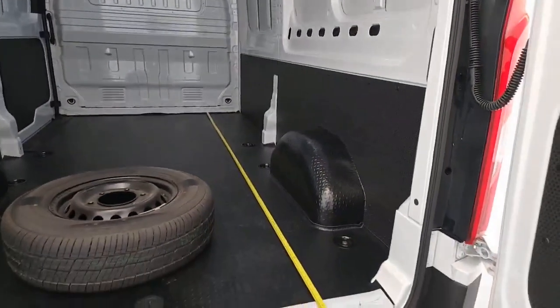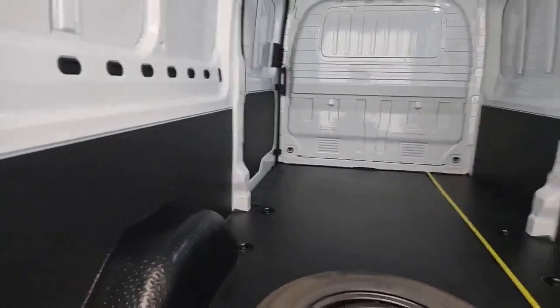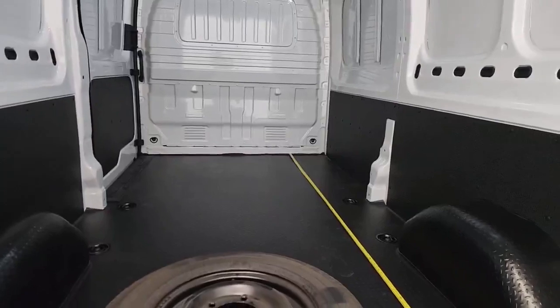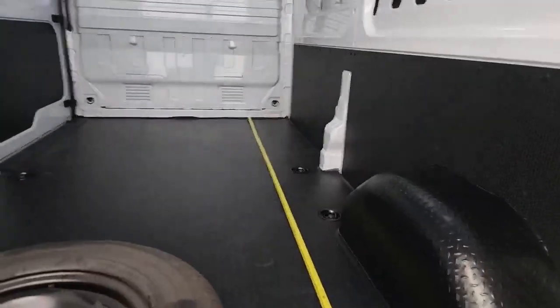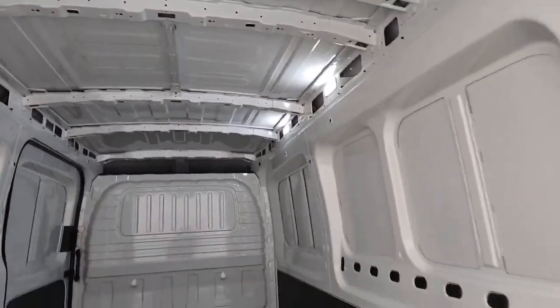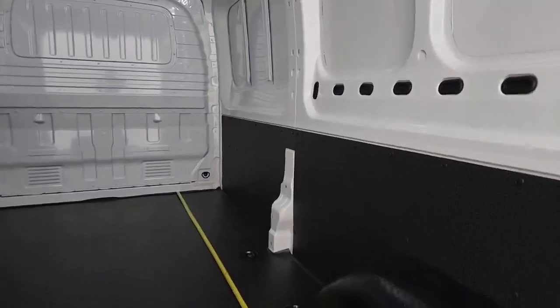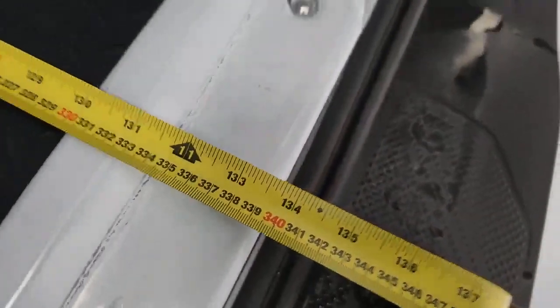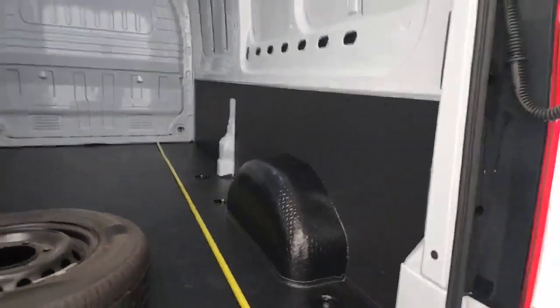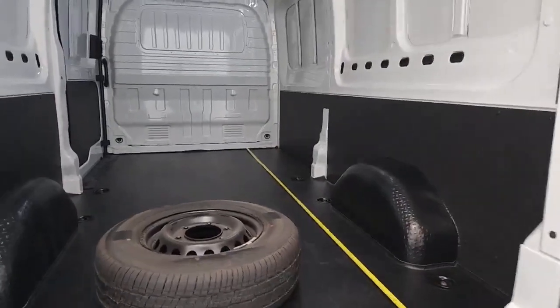Across the width of the payload area, you've got a massive 235 centimeters between the wheel arches. Going from wall to wall, you've got 181 centimeters. Inside the back, from the floor to the bottom of the ribs on the ceiling, 191 centimeters of height — loads of headroom. And from the bulkhead all the way along the floor to the back doors, you've got a lovely 340 centimeters of storage length.